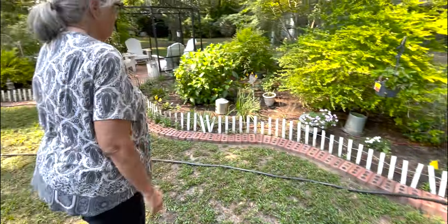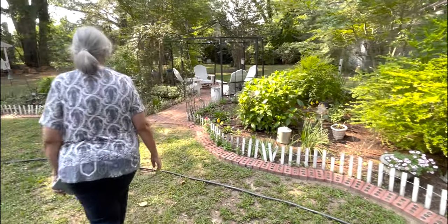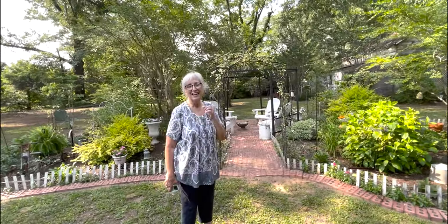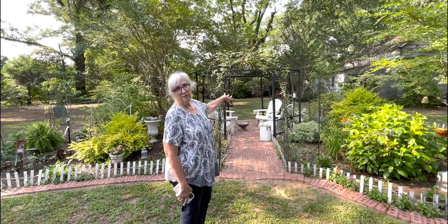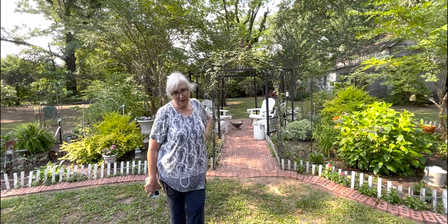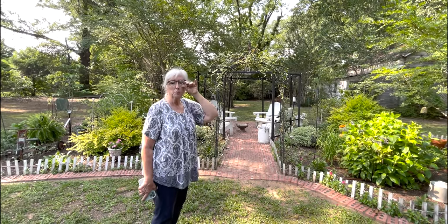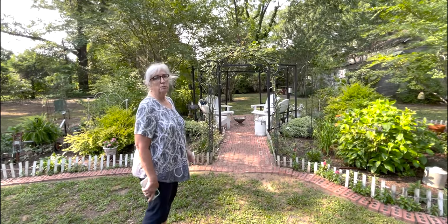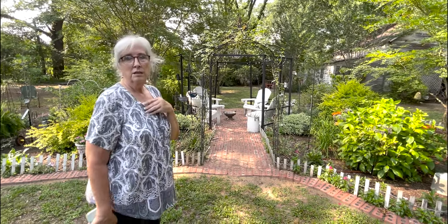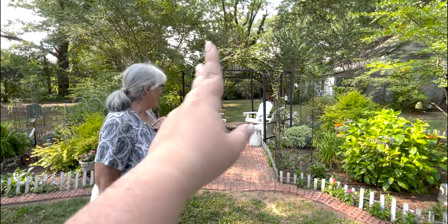Let's start in the middle of the garden. There's the gazebo that a friend gave her, and then the arbor where she planted what she believes is a New Dawn rose. It has already bloomed once, she cut it back, and it'll probably bloom some more — it's a pretty good bloomer with really pretty light pink flowers. It's been on there about two to three seasons, and it gets cut back pretty hard.